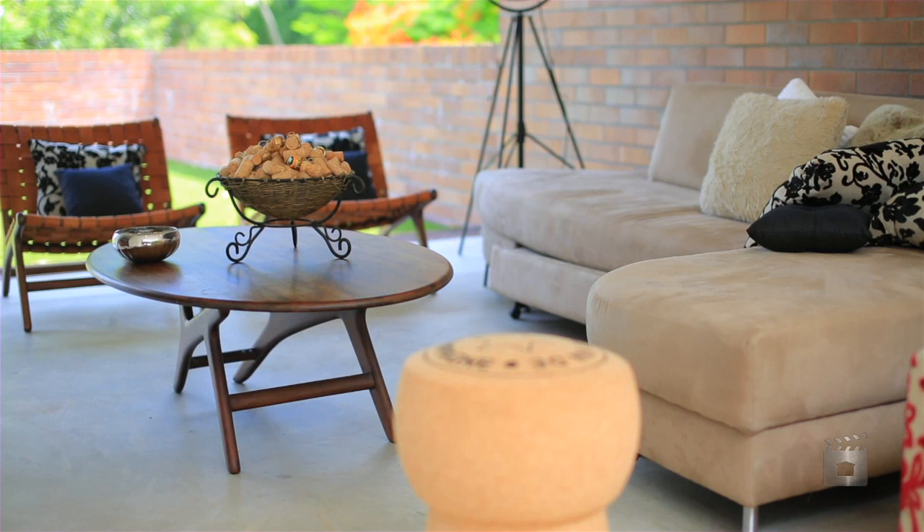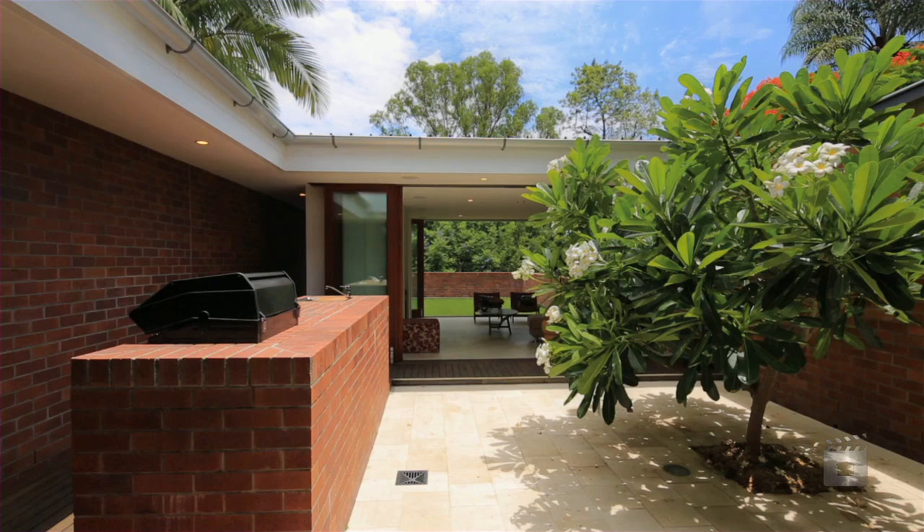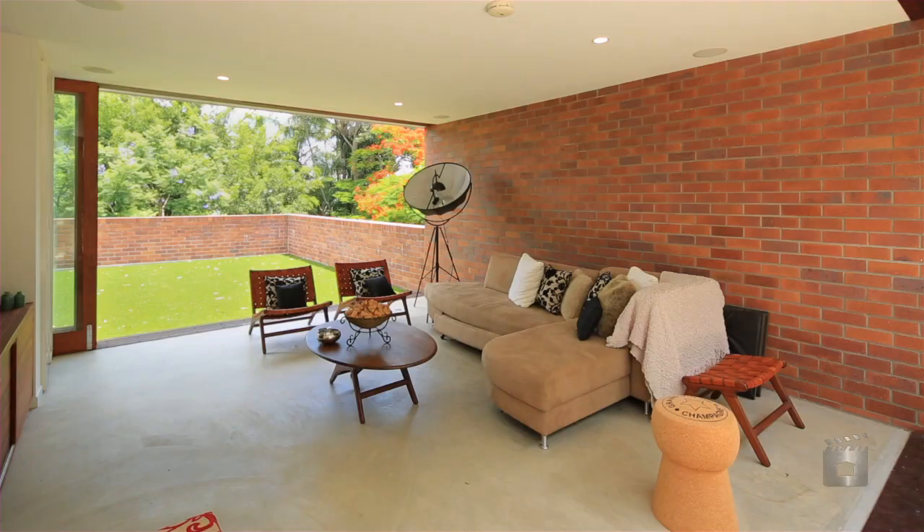Dramatic clean lines boldly feature throughout with expansive interiors and impressive outdoor entertaining areas merging together seamlessly. An extensive use of glass and an intelligent use of the aspect promote natural light and breezes. Spaciously proportioned,